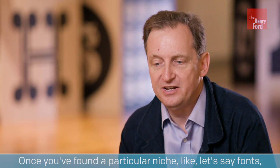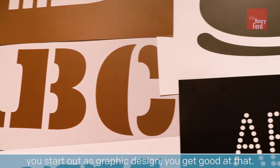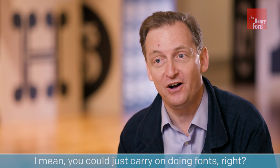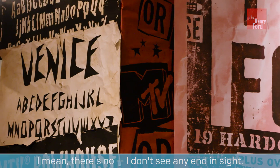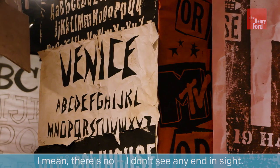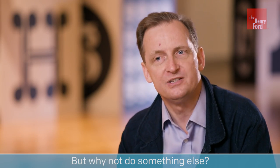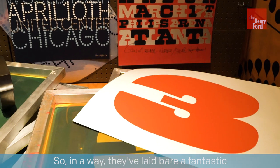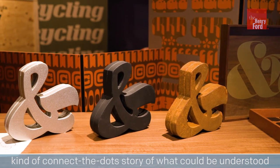Once you found a particular niche — like fonts, as you start out in graphic design — you get good at that. But what else can you do? I mean, you could just carry on doing fonts. They've designed around 500, and I don't see any end in sight. It's not like they've given up on fonts and decided to do something else, but why not do something else? In a way, they've laid bare a fantastic connect-the-dots story of what could be understood as a classic kind of innovation process.